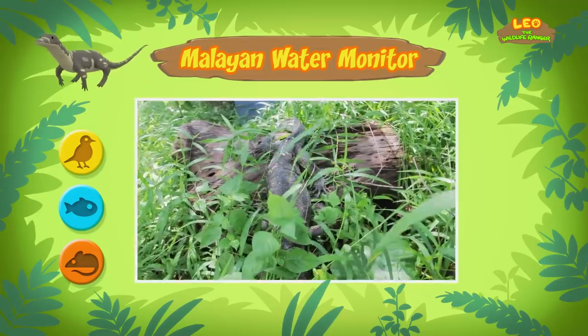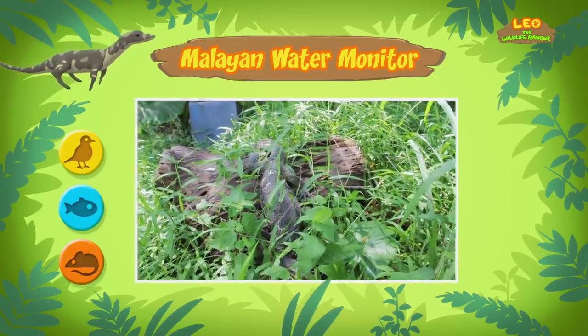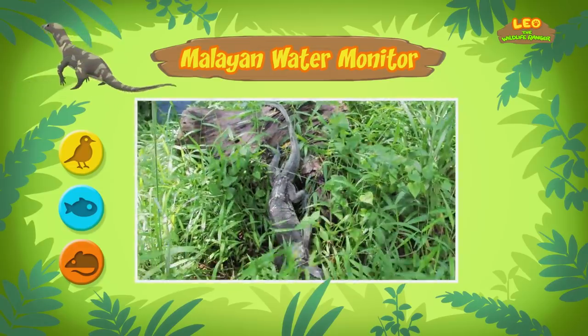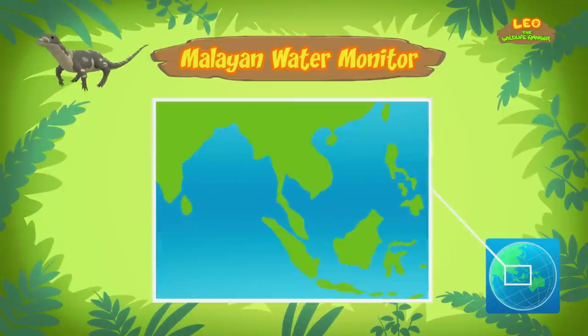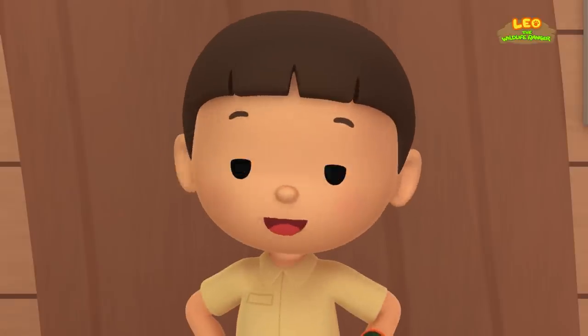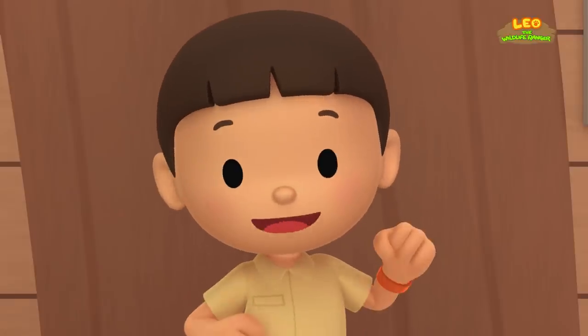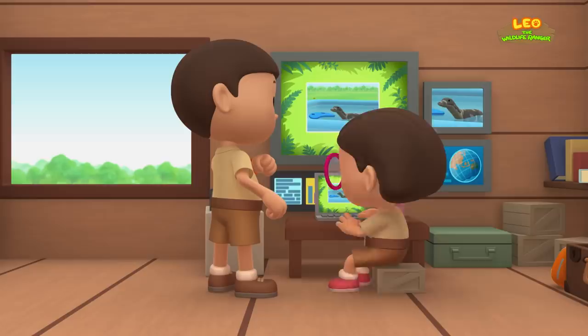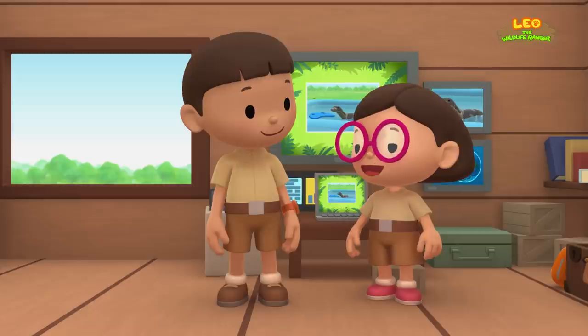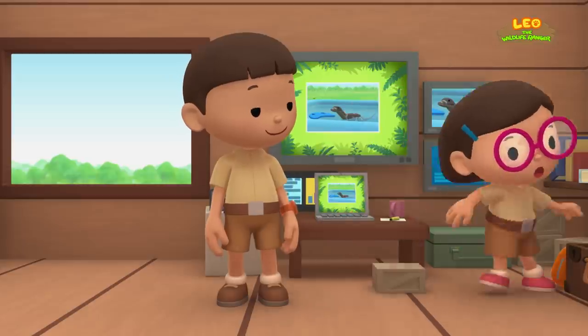I don't think the water monitor belongs here — what if it eats all the animals in our garden? Well, normally Malayan water monitors don't live in gardens. They live in forests in different countries in South and Southeast Asia. I think we should return the water monitor to its natural home in the forest. Come and join us! That's a great idea, Leo — I'm sure the water monitor would be happy to go back home. See you downstairs!